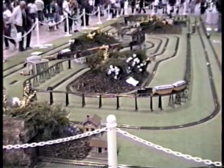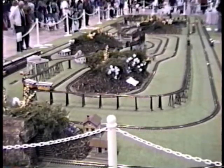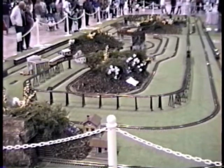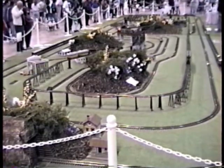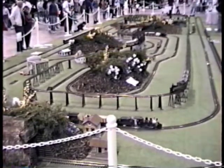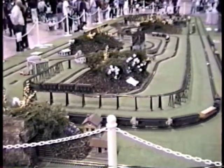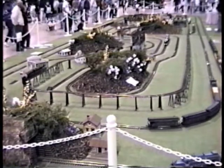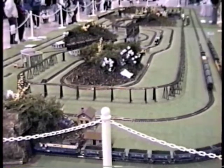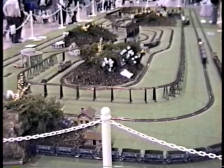Train number six on the trestles, the black 040 Rio Grande diesel switcher pulling two yellow passenger cars. Train number seven passing down below the elevated in front, the Bear Trap Mogul pulling a set of green passenger cars. Train number eight on the trestles, the 062 Eurovapor pulling three green passenger cars. Train number nine going into the tunnel, the double-headed white pass diesel pulling a string of blue coal cars.